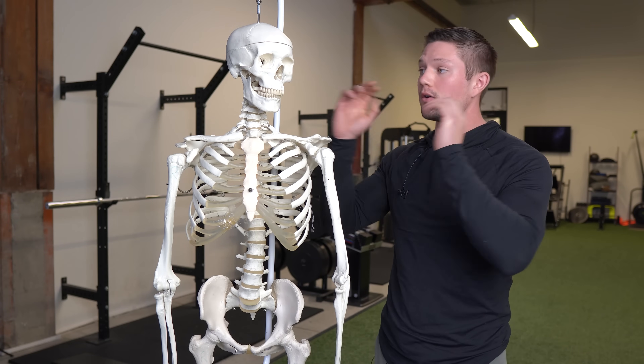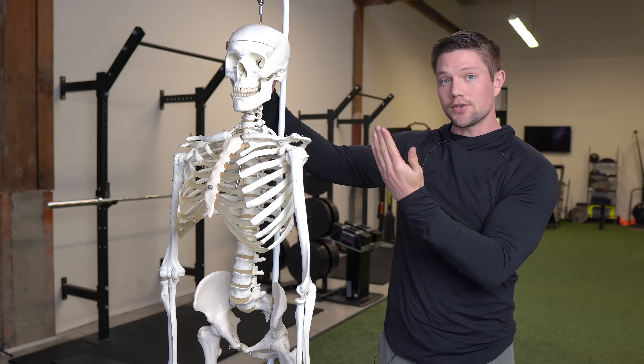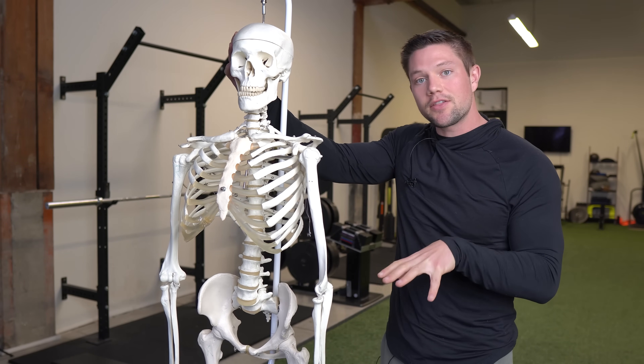Our molars in particular — our back teeth — are very helpful for us feeling and sensing our heels and our ability to sense the ground underneath our heels.